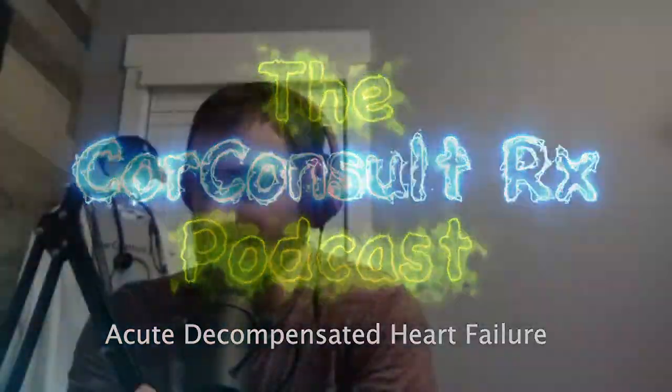Welcome back to another episode of the Core Consult Rx podcast. Today I have a guest sitting in for Cole — my buddy Kyle Fisher, a P4 student, calling in to help me out with a pretty cool topic. Kyle, what's up man?